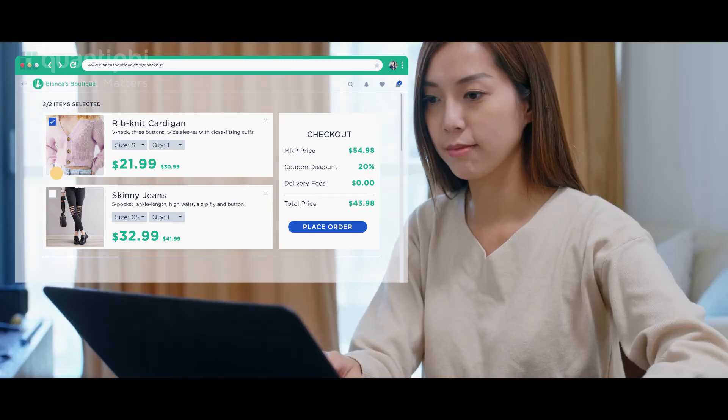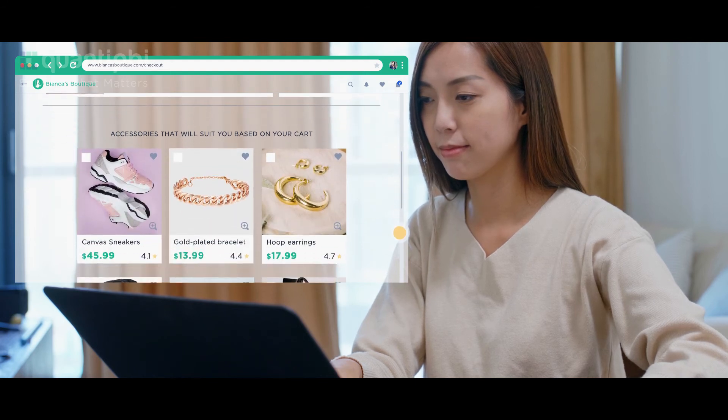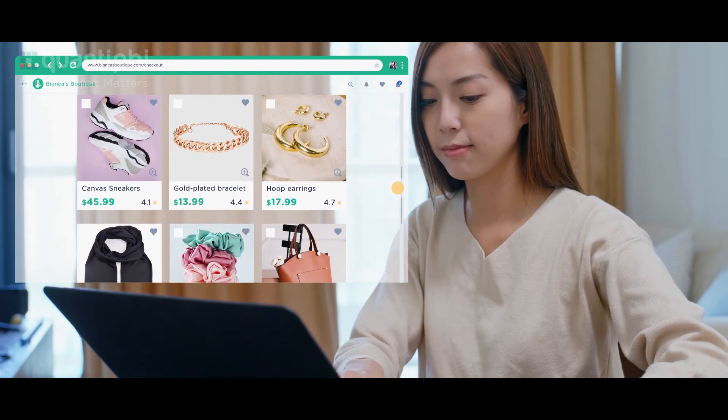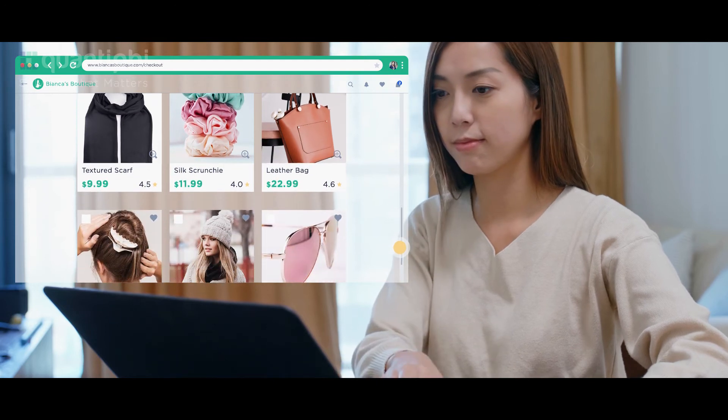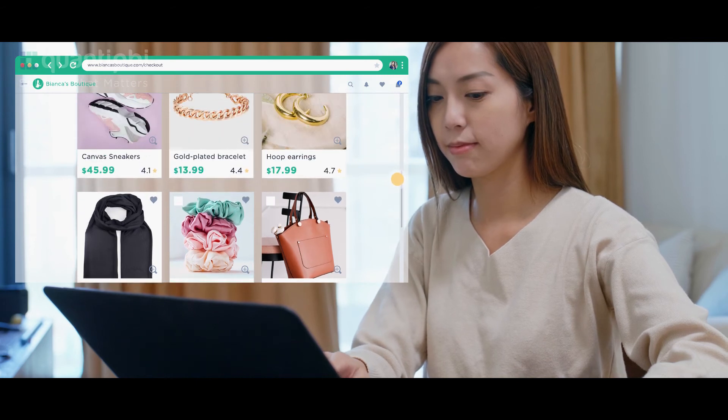From her first visit to checkout, after analyzing her viewing history and behavior trends across devices, pages, and channels, Recommendations AI shows frequently bought together accessories that pair well to her, suggesting to complete the look before checking out.